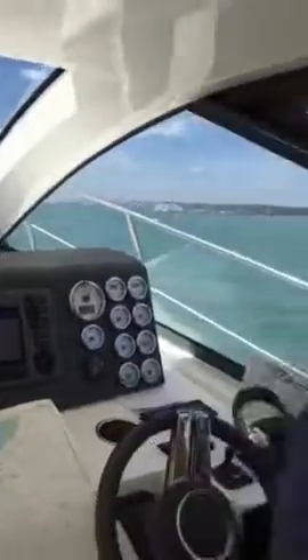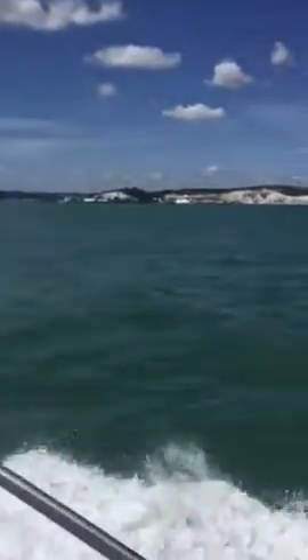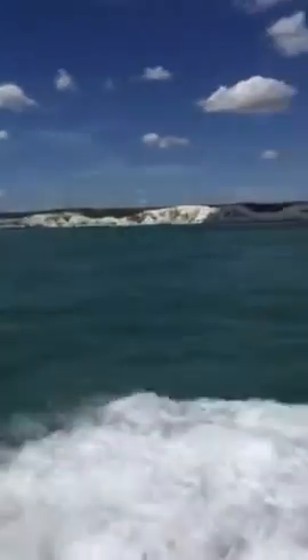We are now passing over the shipping lane. Here is the port of Dover. A big yellow one just coming in, and another one just coming out in a second. The port is full of cruise ships — it's really, really busy.